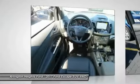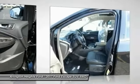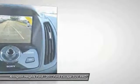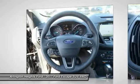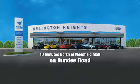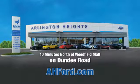Wouldn't you look great in this vehicle? Stop in today and see for yourself. Arlington Heights Ford, just minutes north of Woodfield Mall on Dundee Road. Visit AHFord.com.